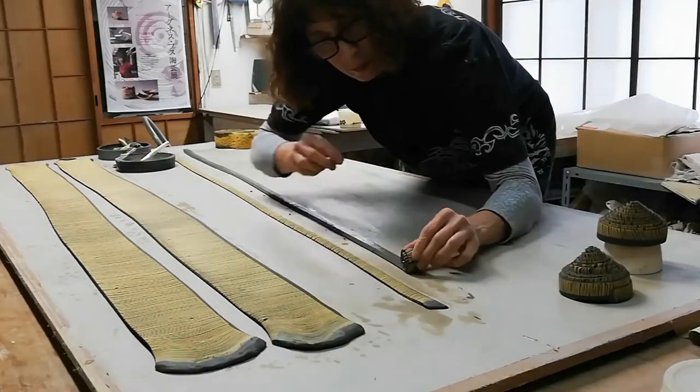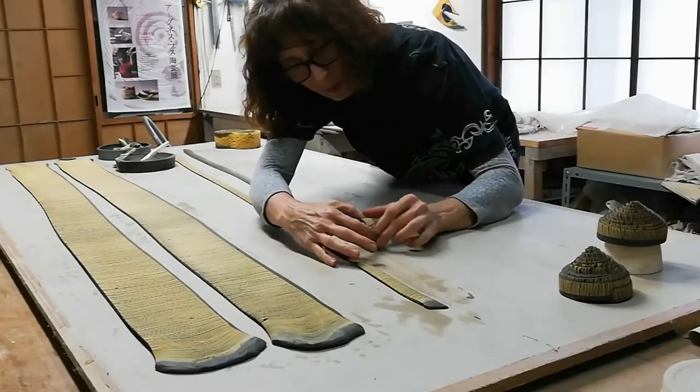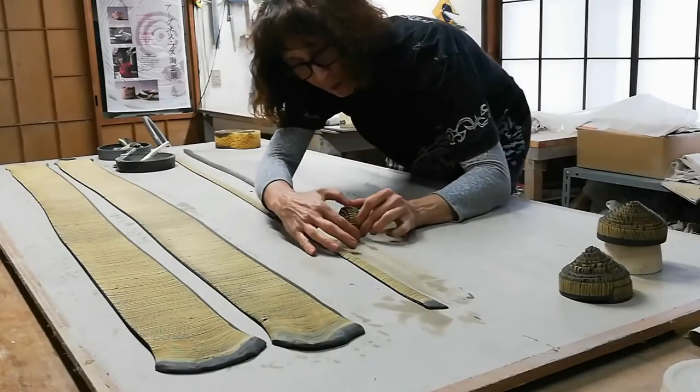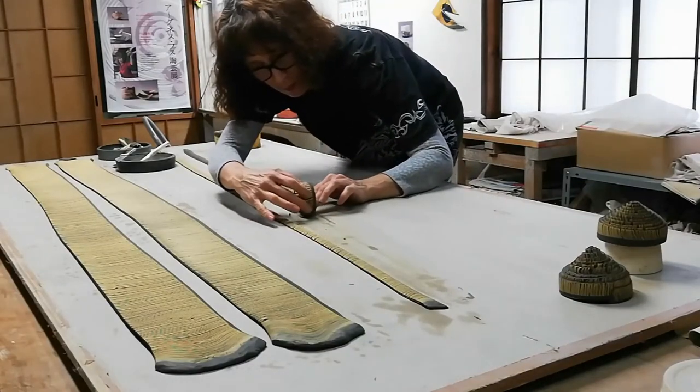Major themes recur such as spirals, ripples, the galaxy. They reflect the relationship between nature and humanity, the existence of man with nature.